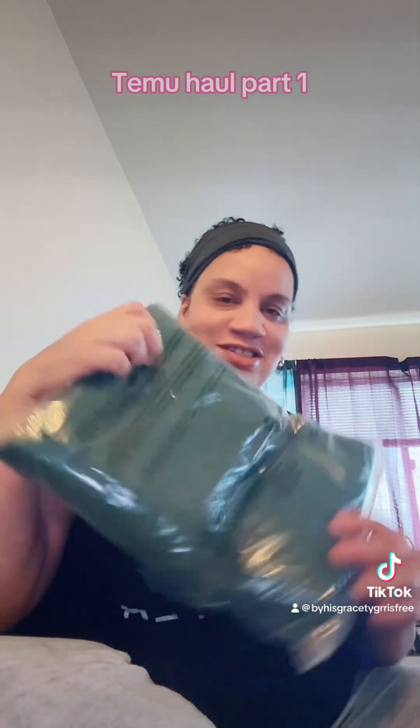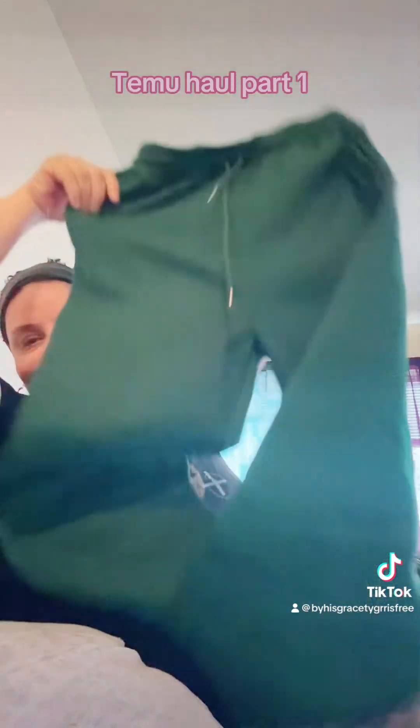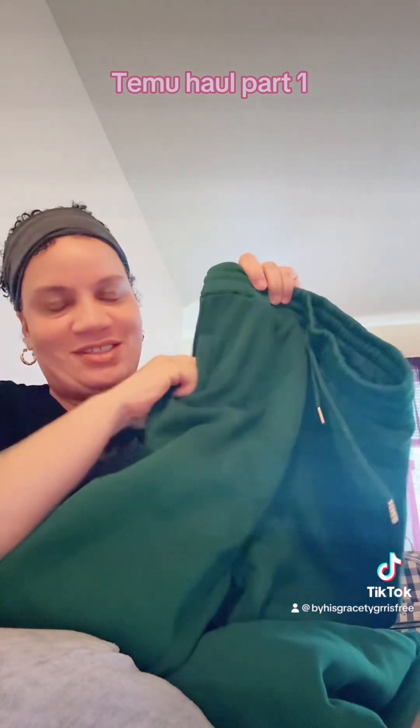Okay, so the first thing is these green long sweats that I ordered. Just some regular green sweats, and they got some pockets on the side — little pockets. And they're long, because it's cold outside, y'all. I got to be warm.